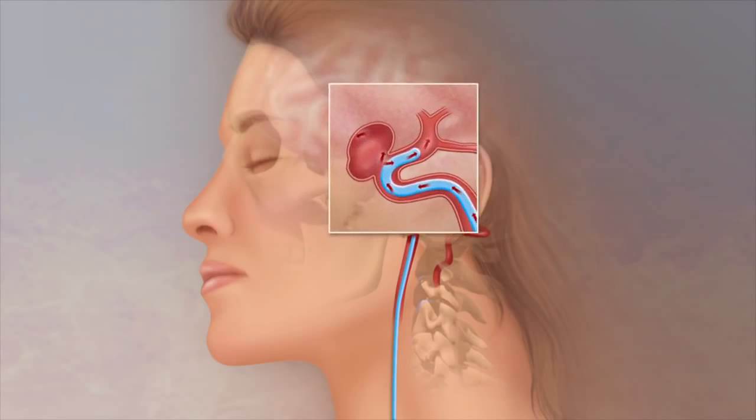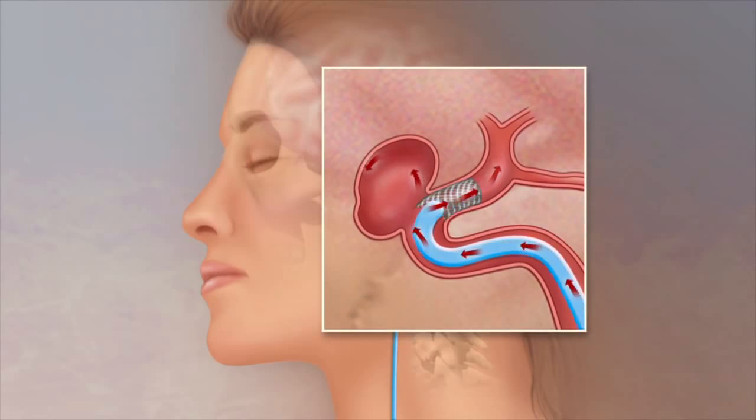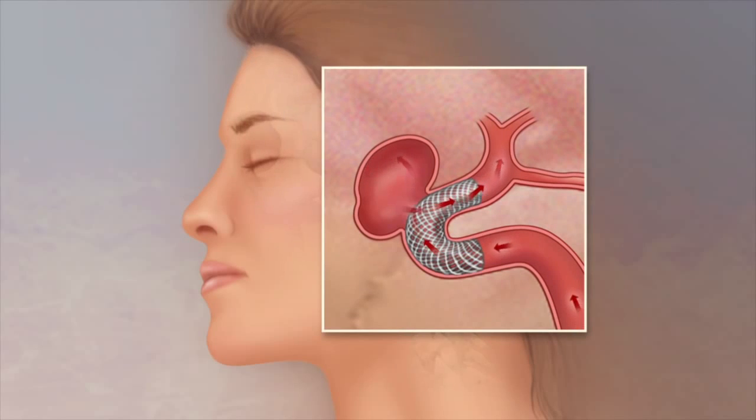During the procedure, Dr. Hanel inserts a catheter and runs it up to the site of the aneurysm. There, he deploys the flow diverter device, which redirects blood flow. Over the next six months, the entrance to the aneurysm becomes clotted and closed off, creating a new vessel wall.